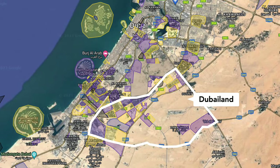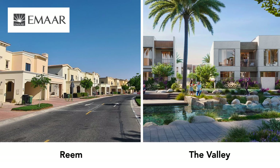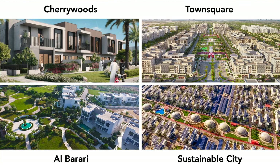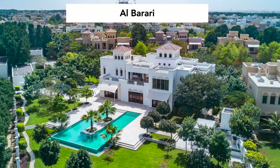Coming up is Dubai Land, a vast inland area consisting of countless suburban villa communities. These include Arabian Ranches 1, 2 and 3, all developed by Emaar Properties; Reem and the Valley, also by Emaar; Damac Hills 1 and 2 and Damac Lagoons, developed by Damac Properties; Mudon and Villanova, developed by Dubai Properties; as well as smaller communities such as Cherry Woods by Meraas, Town Square by Nshama, Al Barari and Sustainable City. There are also the upscale communities of Tilal Al Ghaf, the Oasis and Jumeirah Golf Estates. All of these suburban clusters have unique price points, architectural styles and amenities.